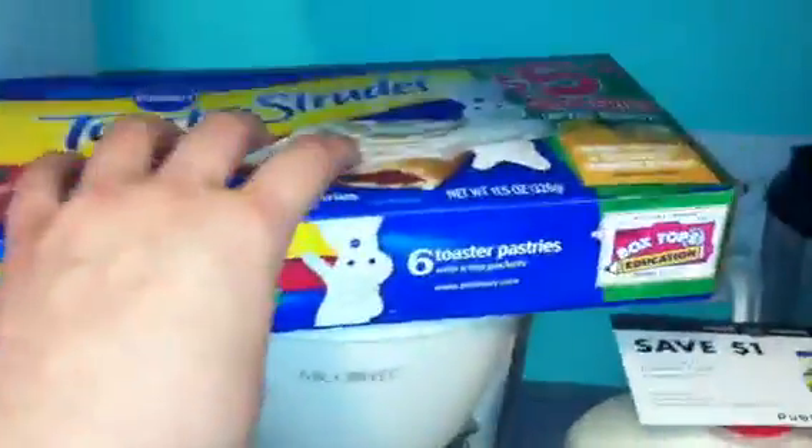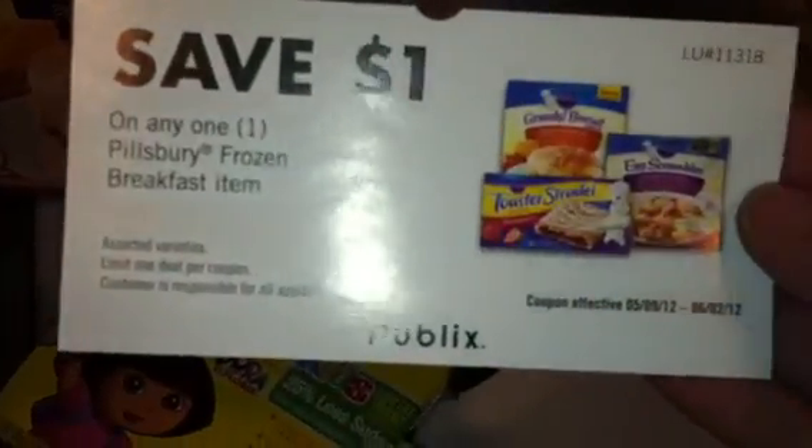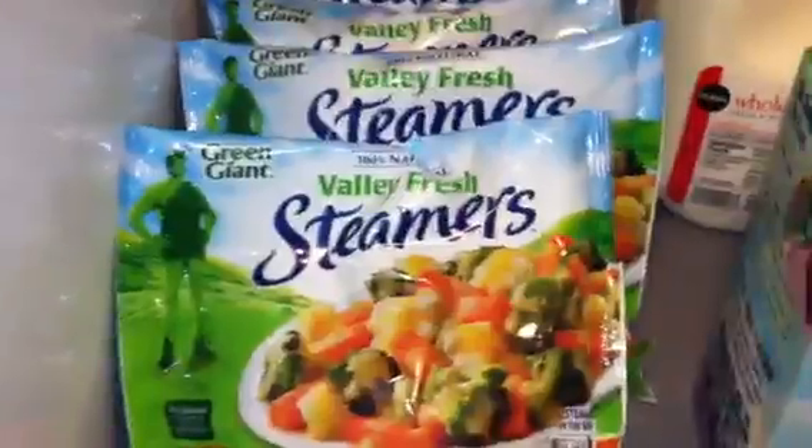The Pillsbury Toaster Strudels and Grands muffins were $2.99, and I used a $1 off any frozen breakfast item coupon, bringing my out-of-pocket to $1.99. I got milk with my overage.